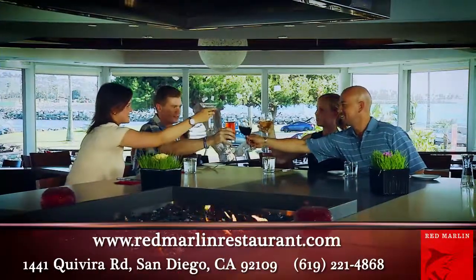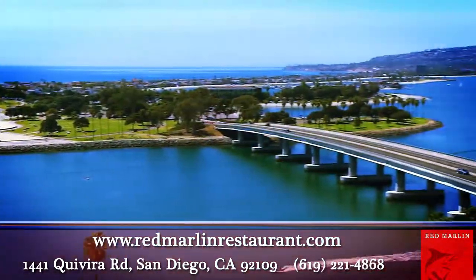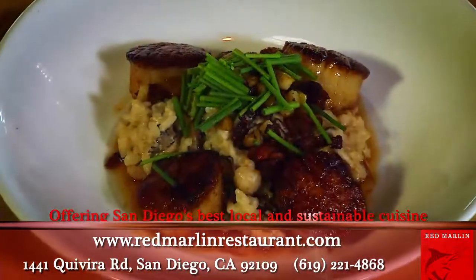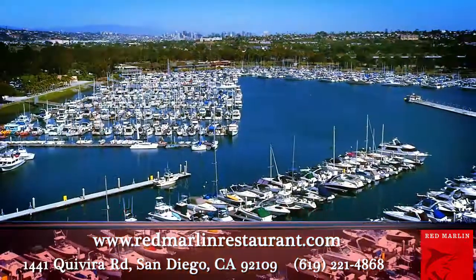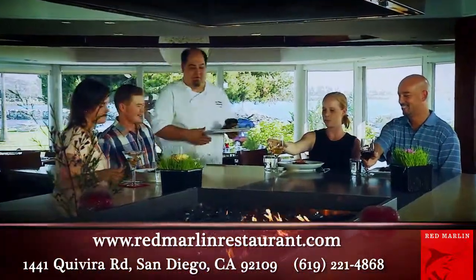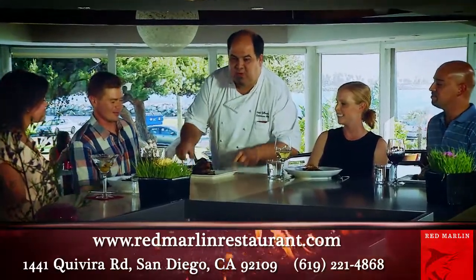Are you ready for a unique dining experience? Located on beautiful Mission Bay, the Red Marlin Restaurant boasts some of the most amazing waterfront dining and views in all of San Diego. The Red Marlin boasts a fresh, sophisticated menu by Executive Chef Brad Gillespie.